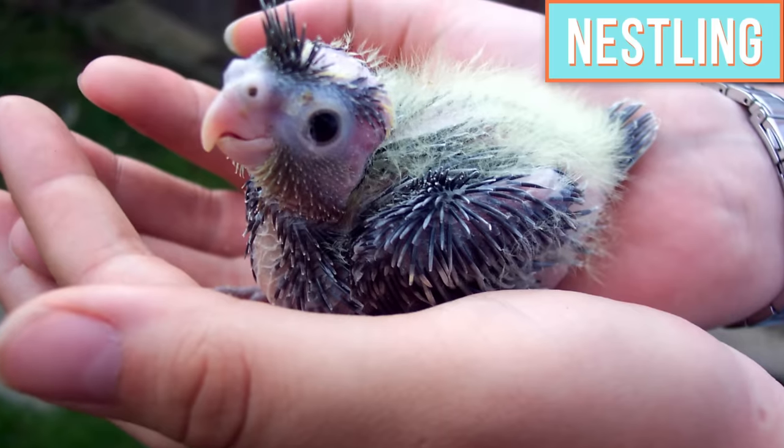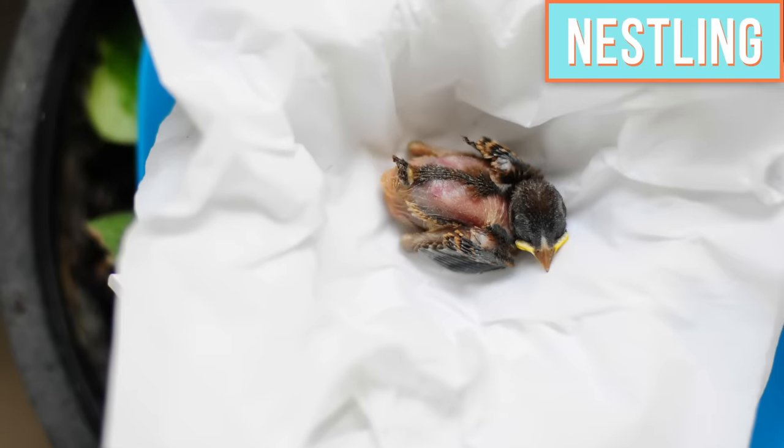If the baby you found is a nestling and it's on the ground, this most likely means that it was either pushed or knocked out of its nest. Therefore, the best thing you can do is scoop it up and put it back in its nest. If the nest is too high or it was knocked down, then you can place the baby in a small box or container and put that up in the same tree it fell from. Some people are afraid to scoop up a baby bird because they think the mother will smell their scent and abandon them. However, that is a myth — most birds don't have a very good sense of smell and they locate their babies using other senses.